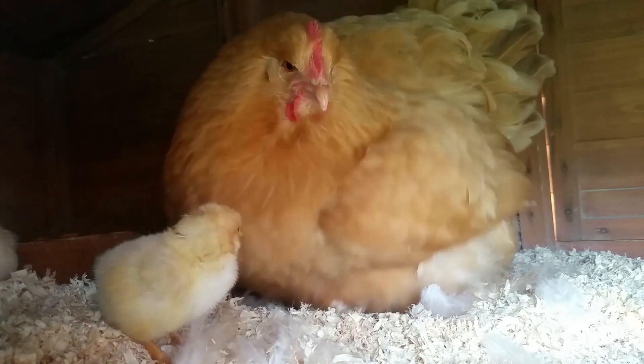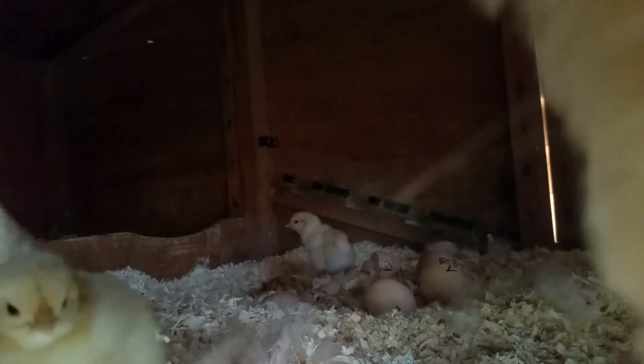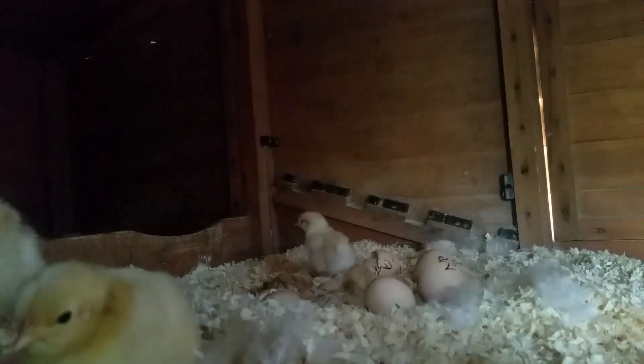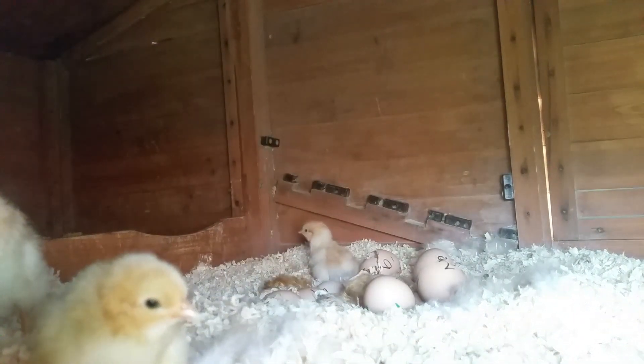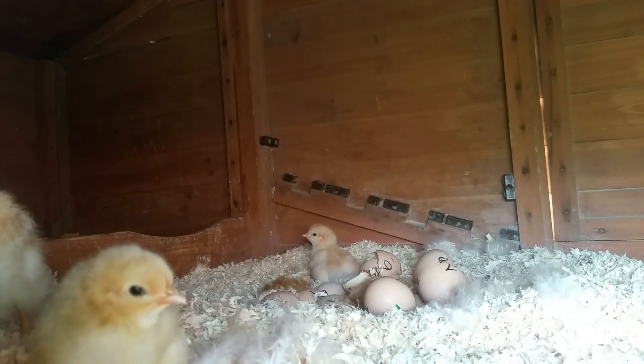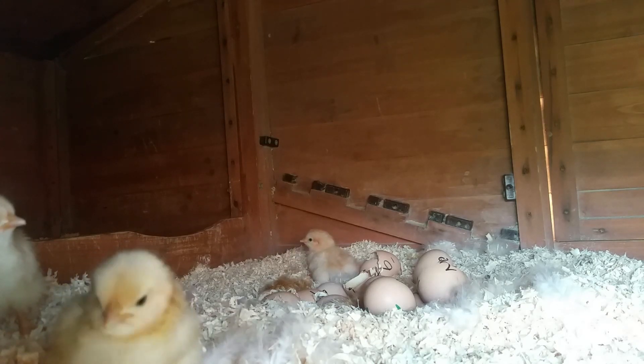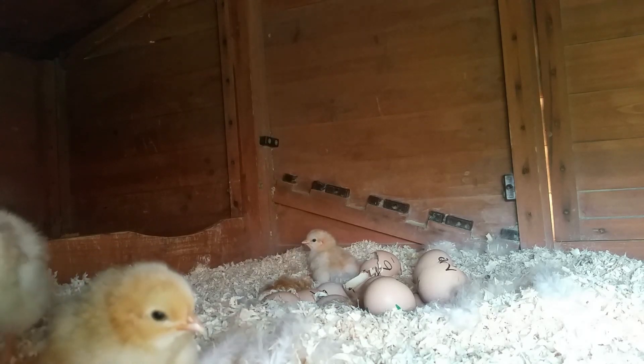One hour later and it all changed as Nutmeg left the nest. At this stage she had two chicks that were very mobile — they'd hatched some time ago so could move around very easily. At the same time she had four further chicks which were in various stages from finding their feet to newly hatched and just drying out.